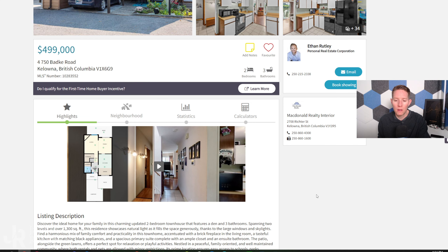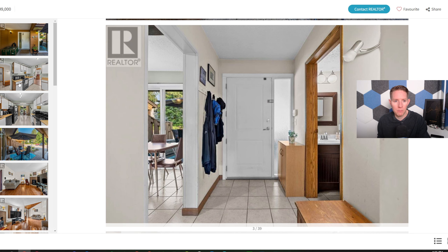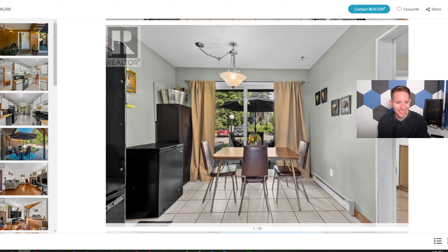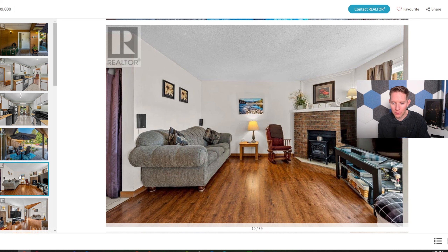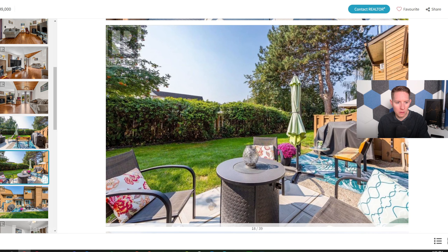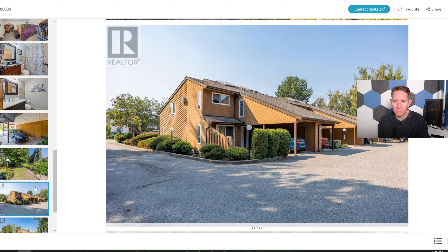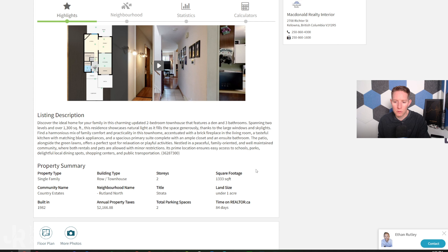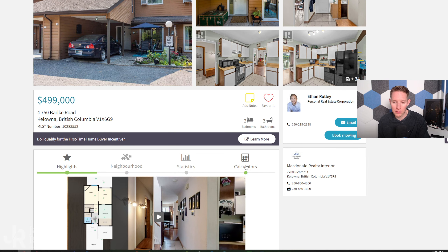For under $500,000, there aren't too many townhouses available in Kelowna at that price, so this one is pretty rare. You're getting two bedrooms, three bathrooms, plus a den. It does need a little bit of updating, but it's livable — it's just not new. There's a small patio and green space out back, though it's common area with no fence. It's 1,333 square feet, built in 1982.